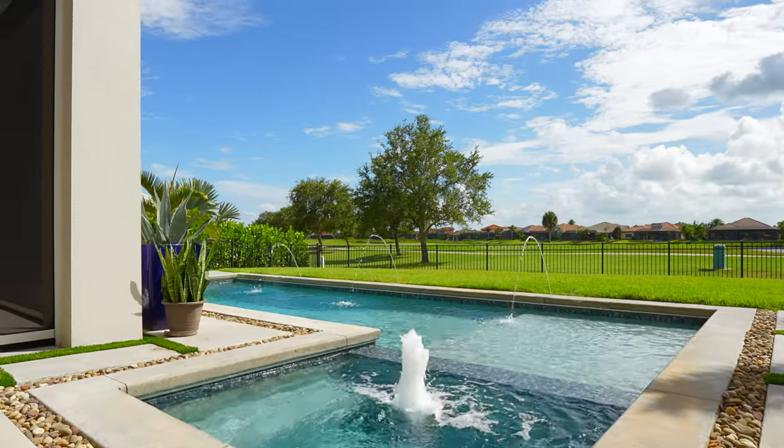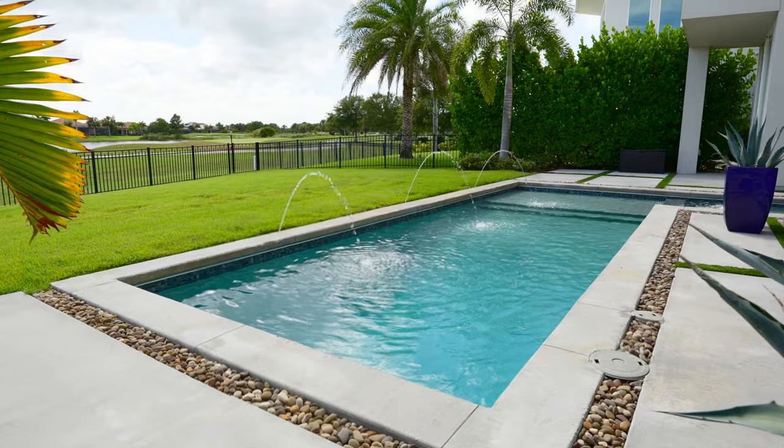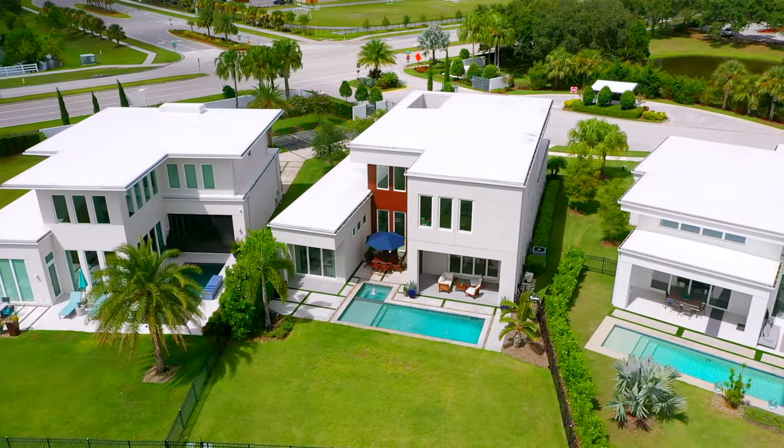Enjoy golf and water views from your lanai with motorized retractable screens, custom pool and summer kitchen.